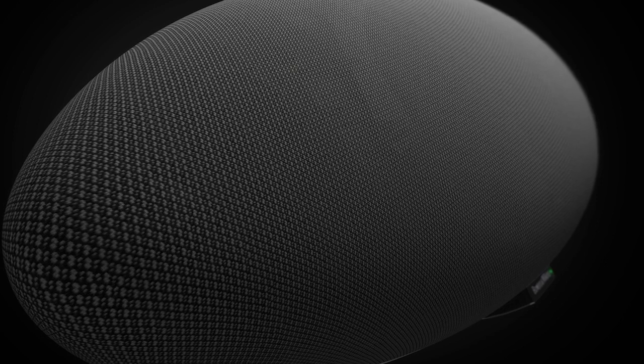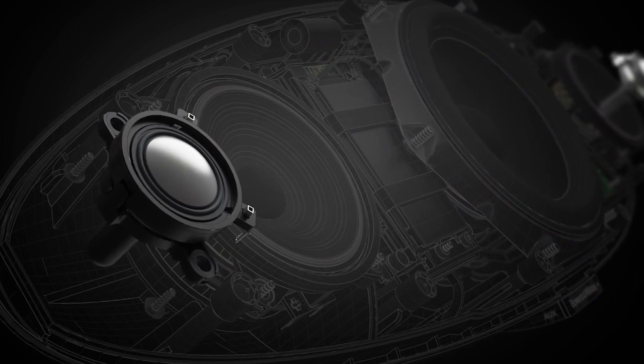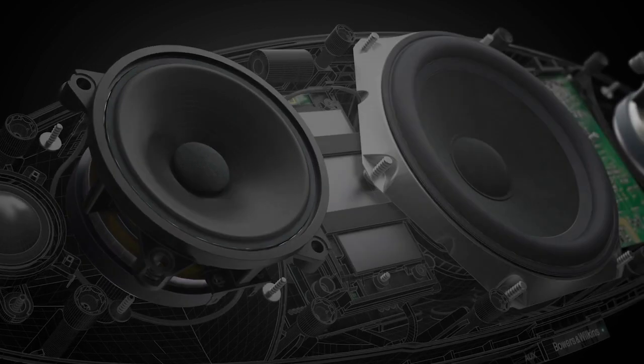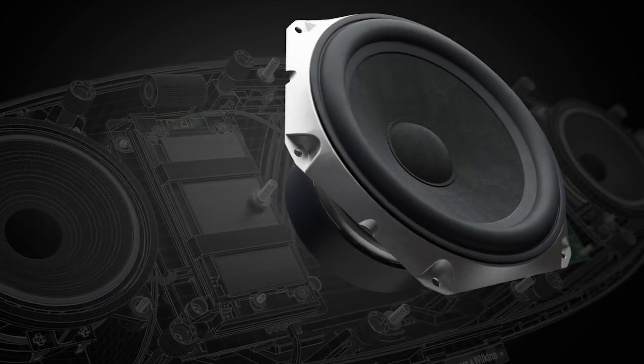Zeppelin Wireless features double-domed tweeters for pristine, crystal-clear highs. Bespoke FST mid-range drivers deliver impressively detailed voices and instruments. A new, larger, long-throw subwoofer is capable of delivering room-filling bass.